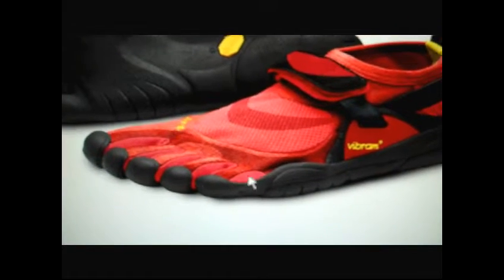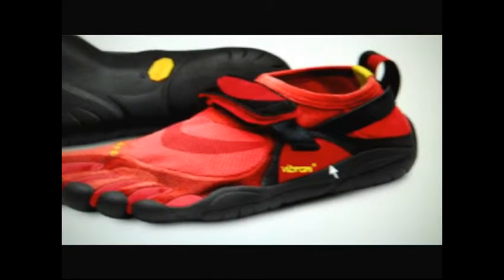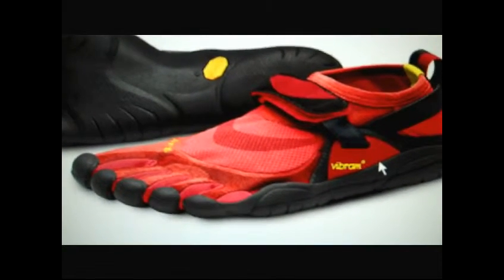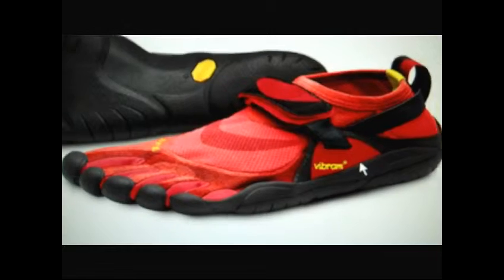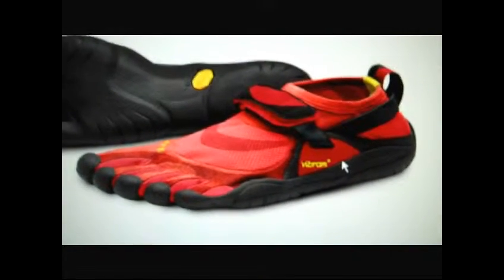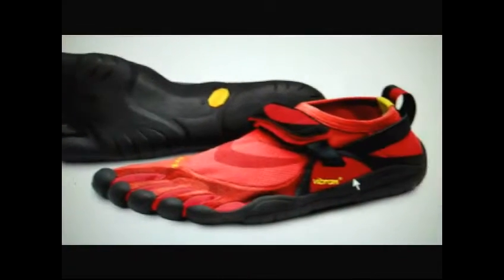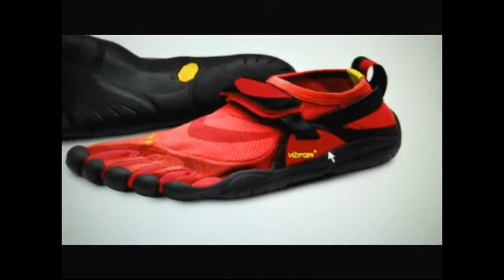Not only is it a really interesting shoe in terms of — if you have flat feet or shin splints like I do — this shoe would also make a really interesting fashion statement, especially in the city. People wonder what kind of person you are that would wear such unique footwear, but this is definitely for the serious athlete.